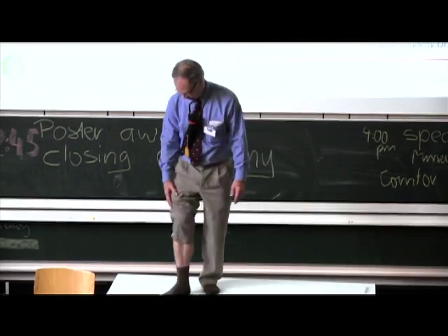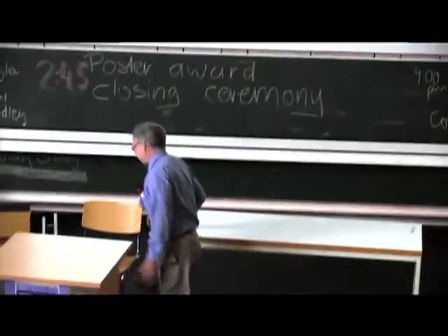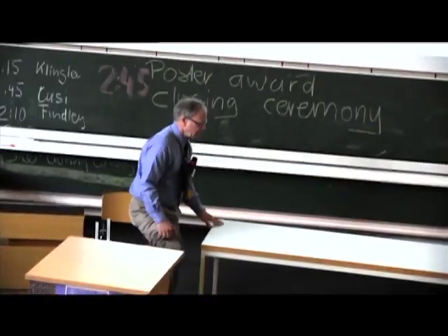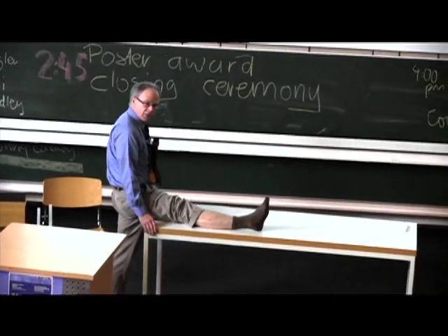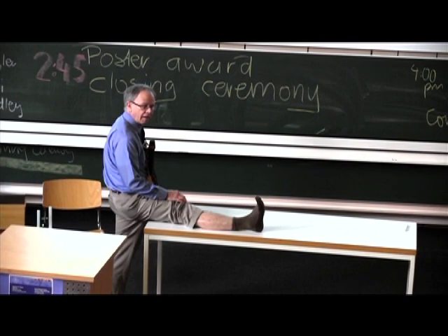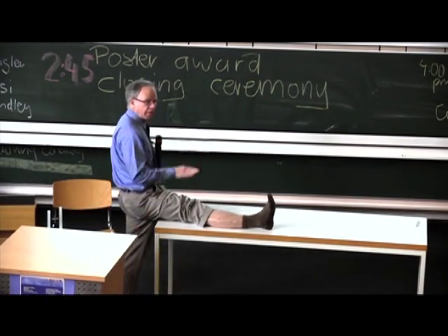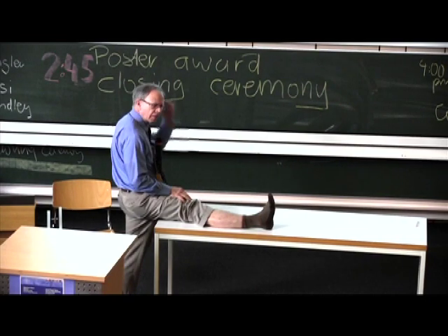We all understand that. On the other hand, when I put the leg in the same position as when I was standing straight, guess what? There's less movement at the ankle when my hip is flexed to 90 degrees.